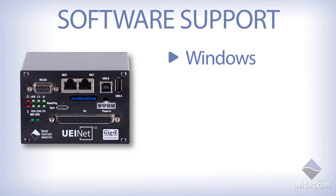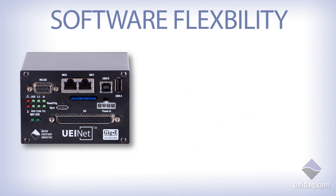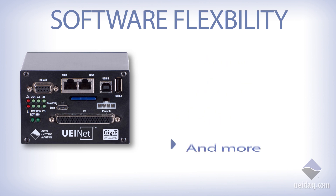UEI offers complete Windows, Linux, VxWorks, QNX support, and more, as well as giving you the flexibility to use LabVIEW, MATLAB, C, C++, and other popular software packages and languages.